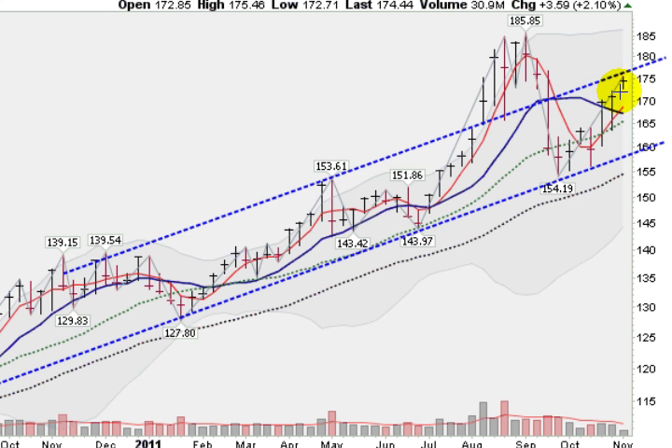Some traders might want to take some profits here. Some traders like to set their stop under the low of the week. The low would be 172.71 — just under that might work for some traders. This is an area where you might want to think about taking some profits, because unless the market is super strong, we are going to get a pullback, most likely to the lower trend line, where you can possibly add some shares. This is pretty basic trend trading — very simple, but can be very effective. Good luck.